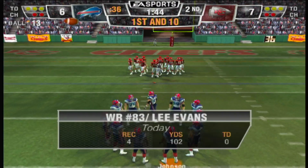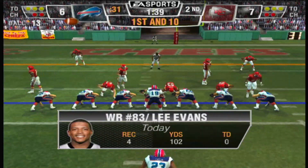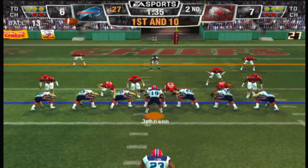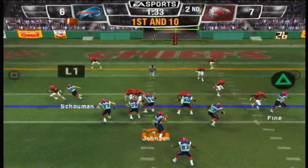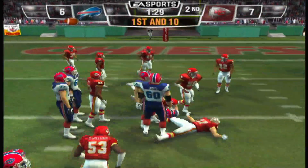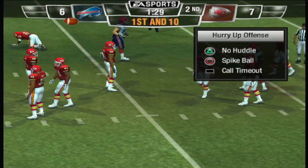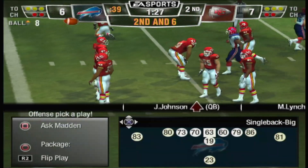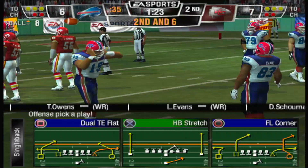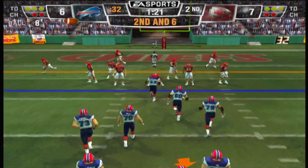First and ten, down inside the 15. Their last red zone trip resulted in a touchdown — I don't expect this one to be any different. He looks to throw on first down, and it's completed. Good pocket presence shown as the quarterback got rid of it just before the pressure arrived. He works his way through his progressions quickly and doesn't hesitate when he sees the receiver break free in coverage.